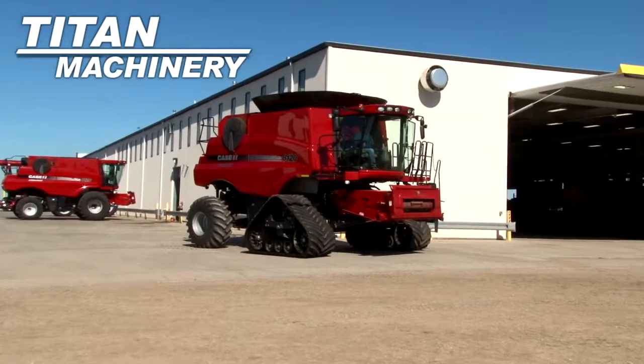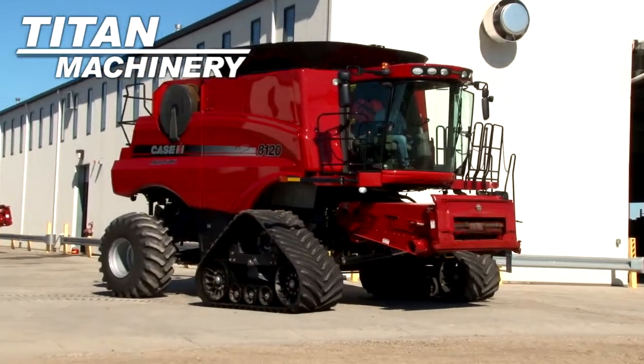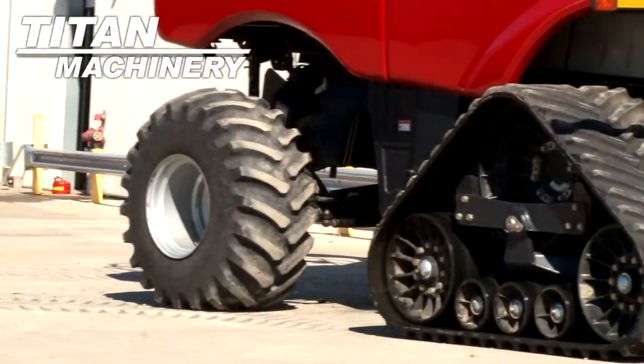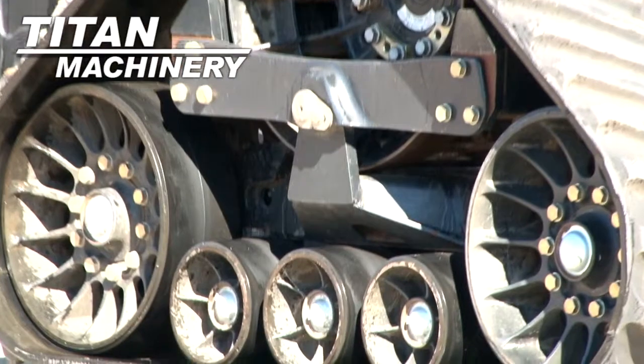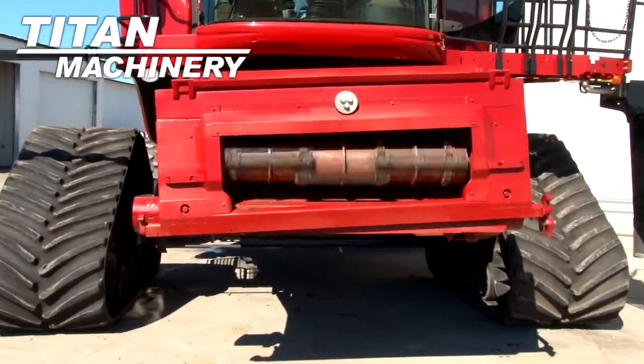Available now at Titan Machinery of Moorhead, we have a 2011 KSIH AF 8120 track combine with 700 separator hours. It features 36 inch tracks and a variable speed contour feeder house.